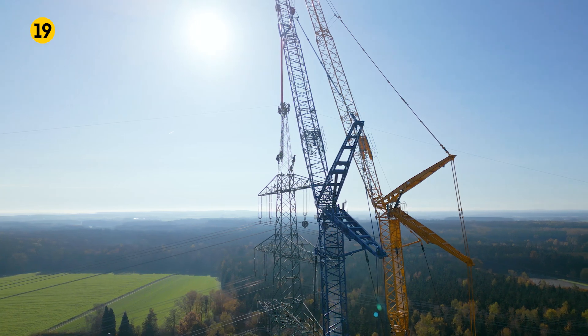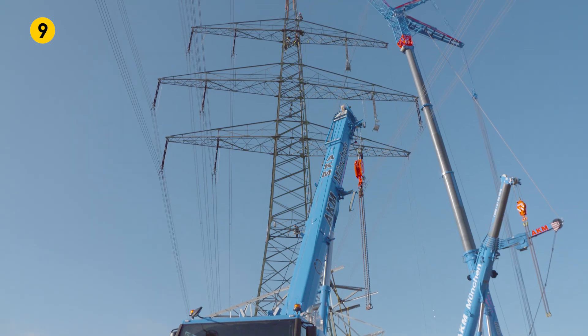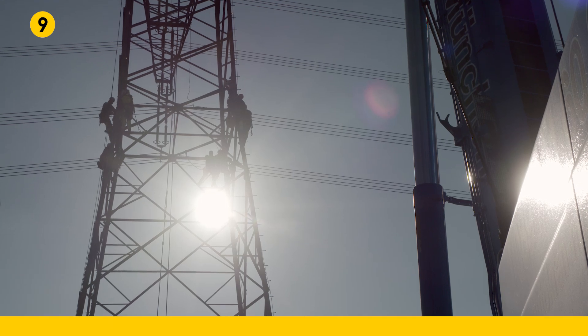To do this, the grid towers need to be equipped with intermediate sections or the lower sections completely rebuilt. The time window for the electricity switch-off is very short, so the work will start on all four sites simultaneously.